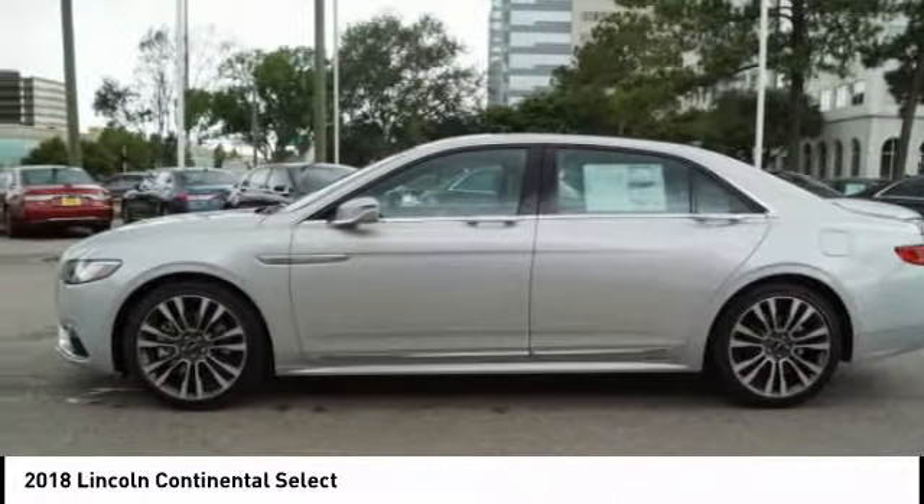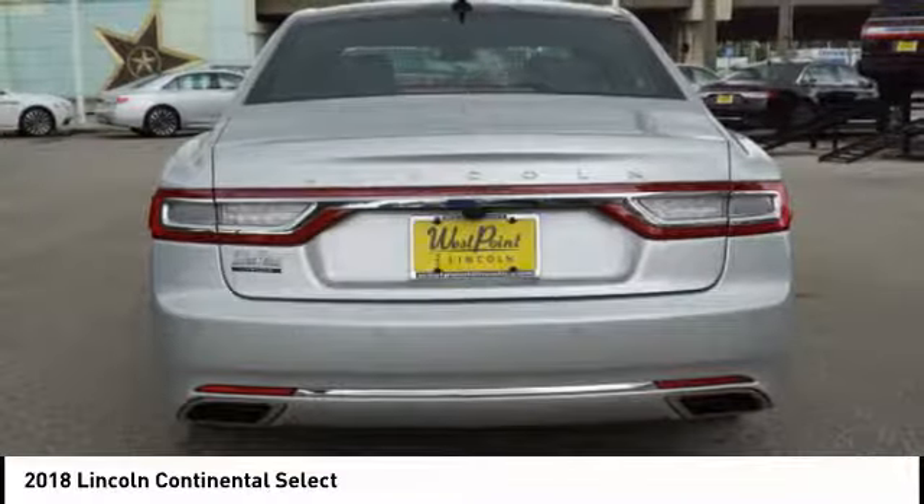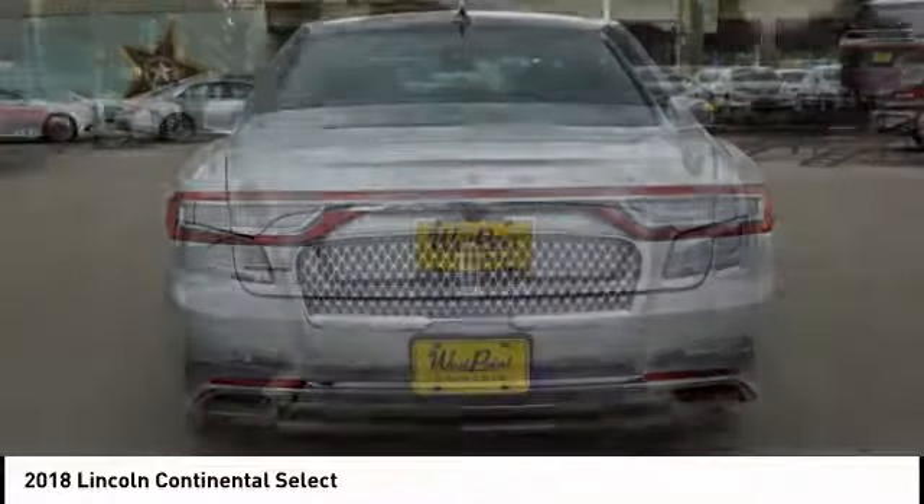Front Knee airbags, Universal Garage Door Opener, Child Safety Locks, Suspension Control — Electronic.